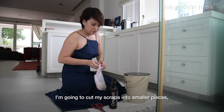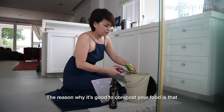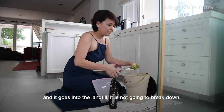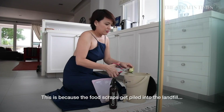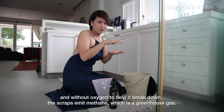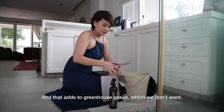What I'm going to do is cut my scraps smaller so that they compost quicker. The reason it's good to compost your food is if you just throw your food waste into your garbage bin and it goes into the landfill, it's not going to break down because the food scraps get piled in and don't have the oxygen to break down. So what happens is the food scraps emit methane, which is a greenhouse gas that contributes to climate change, which you don't want.